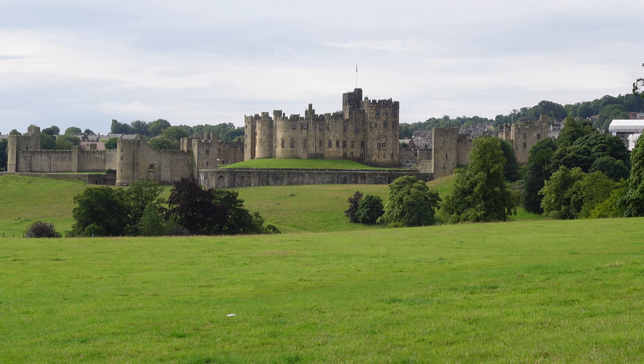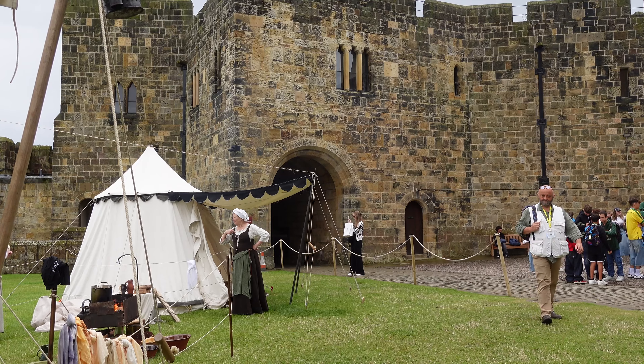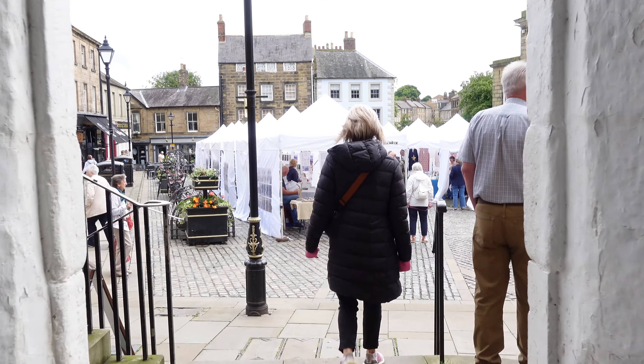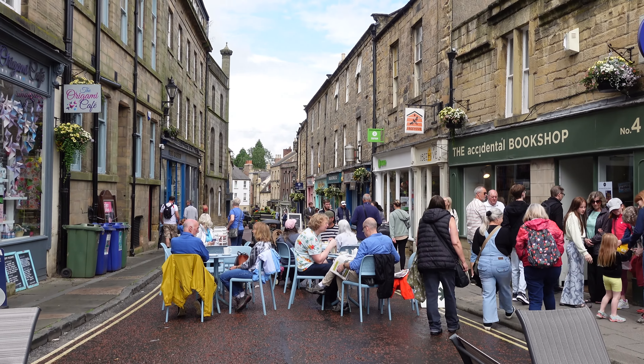Founded over a thousand years ago, Alnwick is steeped in history. This charming town was once a bustling medieval centre and has maintained its historical allure with its cobblestone streets, historic buildings, and vibrant community spirit.